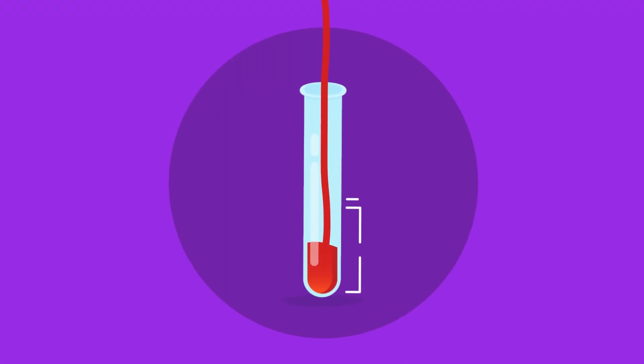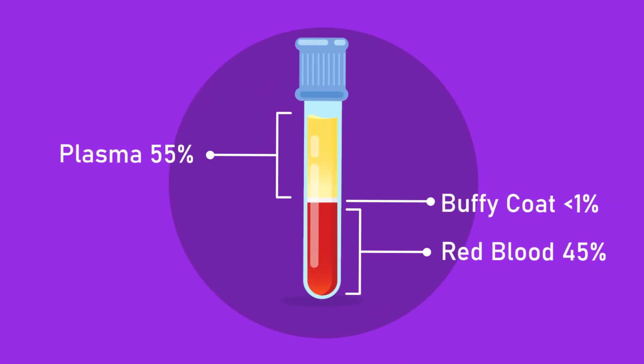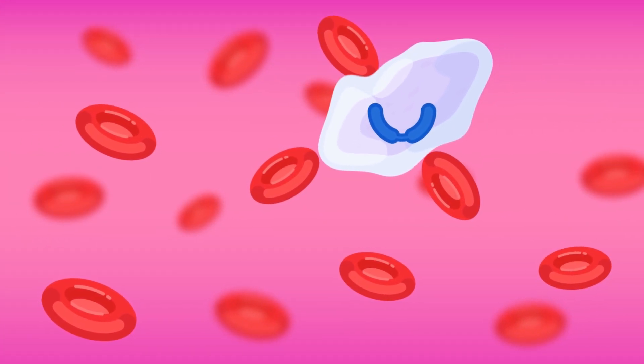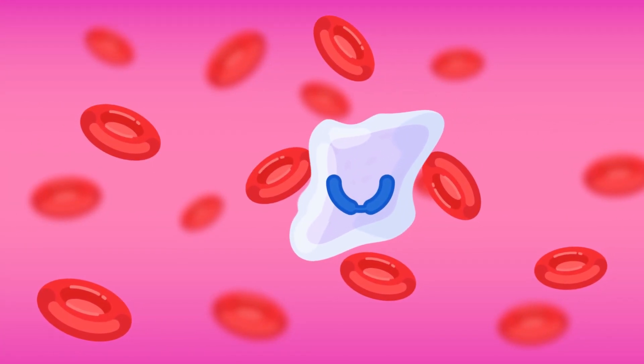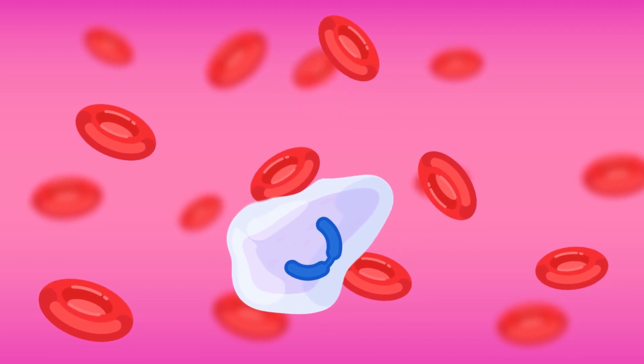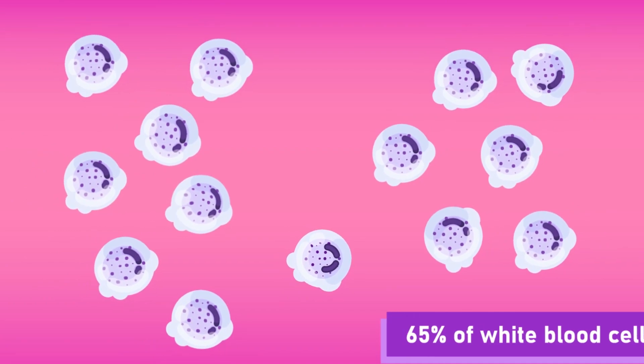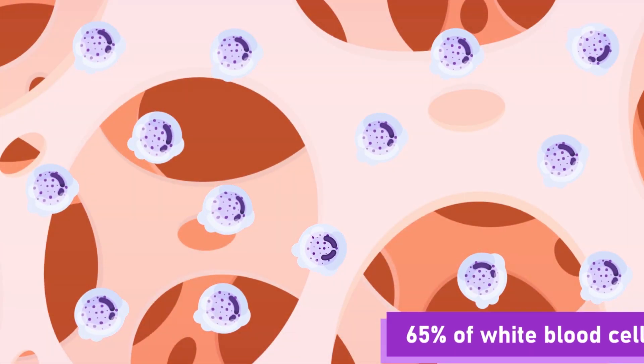The thin middle layer is called a buffy coat. It consists of white blood cells and platelets. The white blood cells, leukocytes or phagocytes, are larger than red blood cells and are irregularly shaped. They contain granular leukocytes, which make up 65% of the composition and are produced in bone marrow.